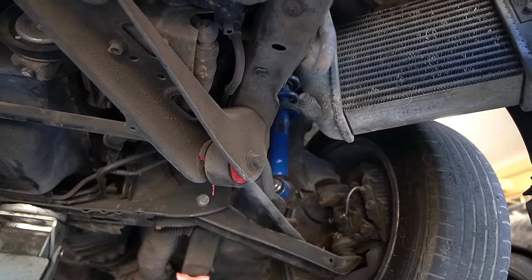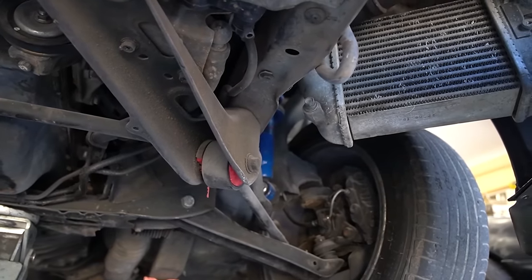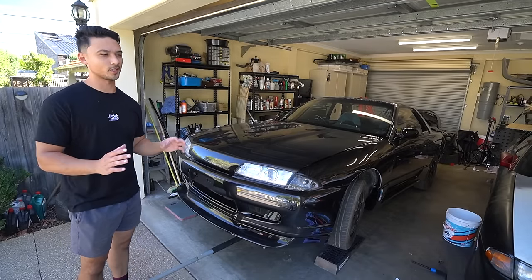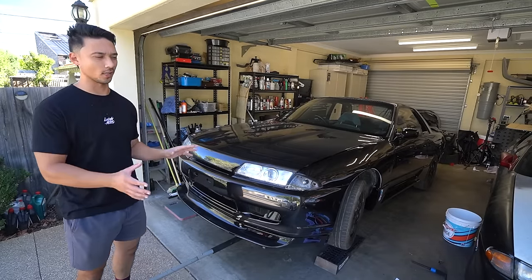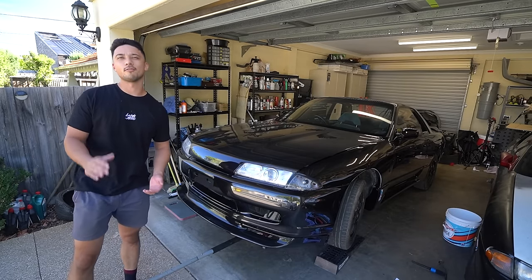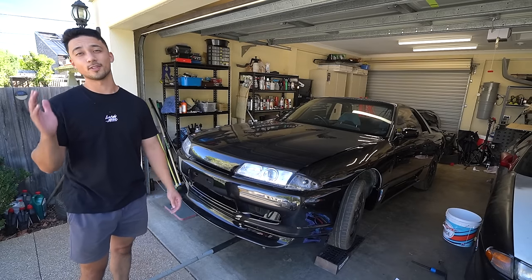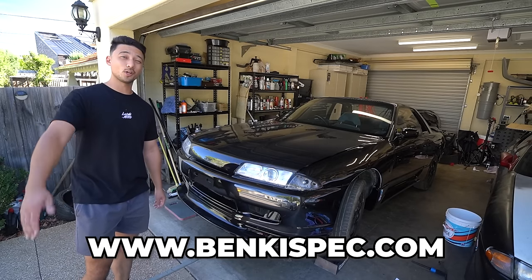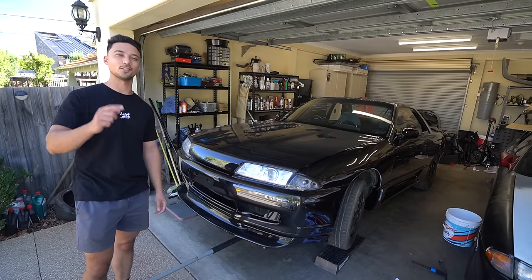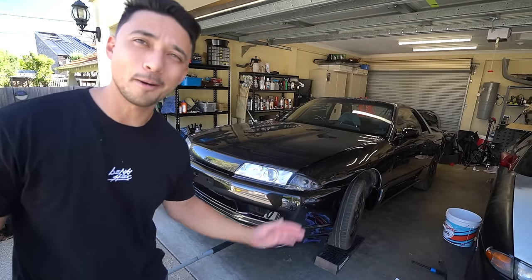We still have a lot to go on this R32 Skyline build. Plans aren't finalized yet but hopefully next video or the video after I can explain what I'm going to be doing with both Skylines. I really appreciate all your support and love — if you want to help support the channel head over to bankyspec.com, and if you enjoyed the video give us a like. Thank you guys so much for watching — see ya.